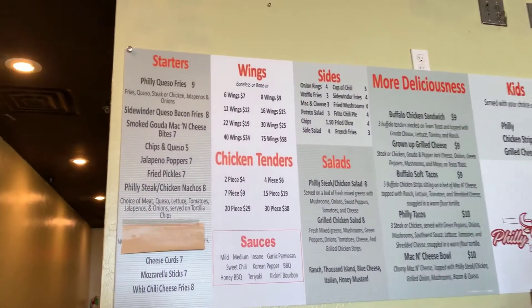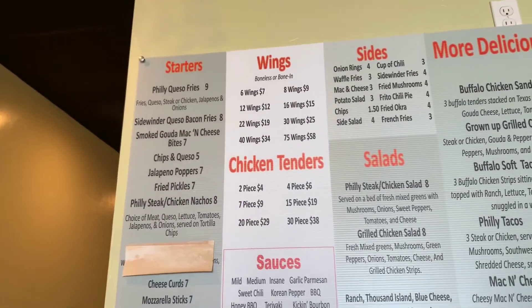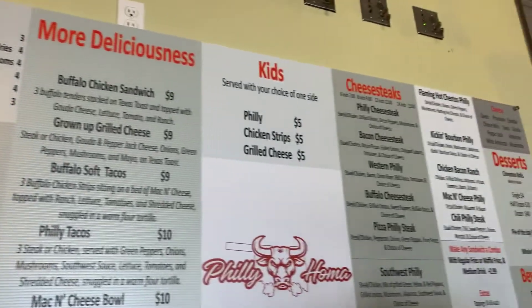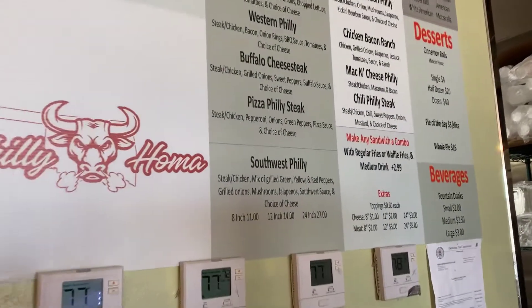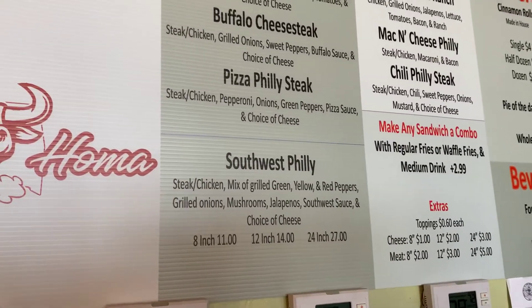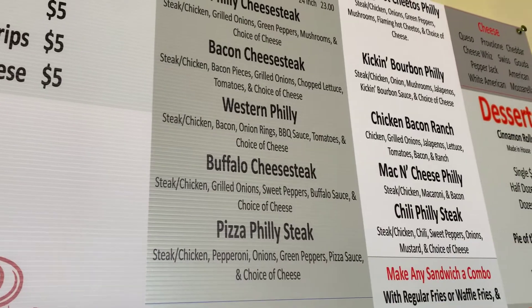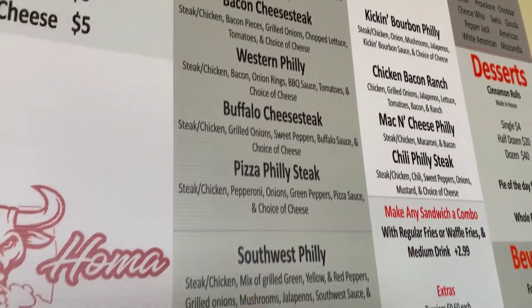Here's the menu — they have all kinds of things: wings, chicken tenders, other sandwiches, and so many different cheesesteaks you can get. I've got the Southwest Philly, and my buddy Chad is getting the Western Philly, which has bacon, onion rings, barbecue sauce, and tomato.